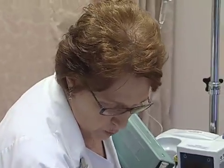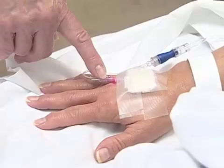Doctor, we've been having trouble with her veins. She's been here for quite a while, and I'm wondering if we should consult IV therapy.